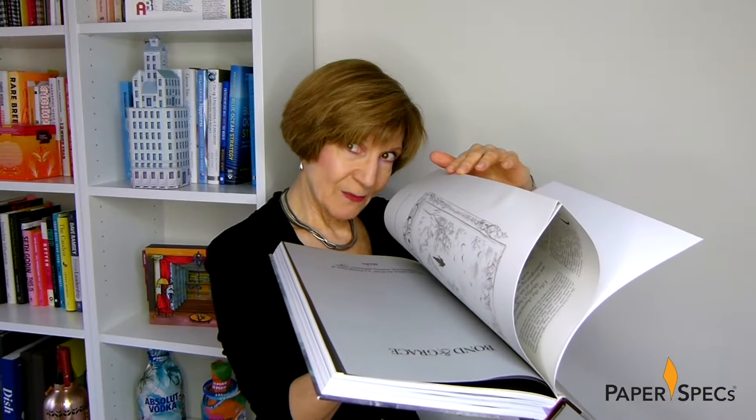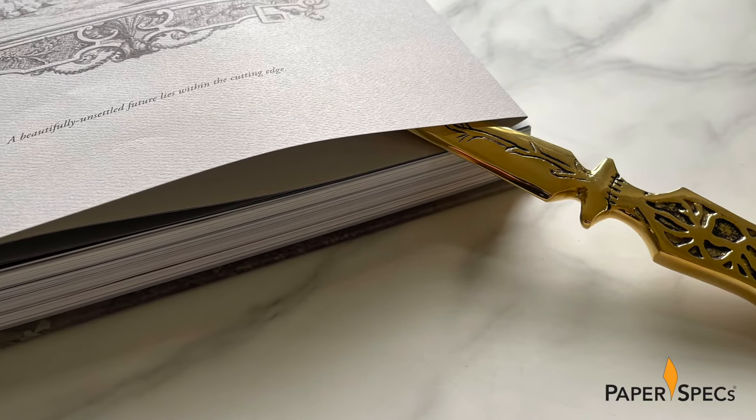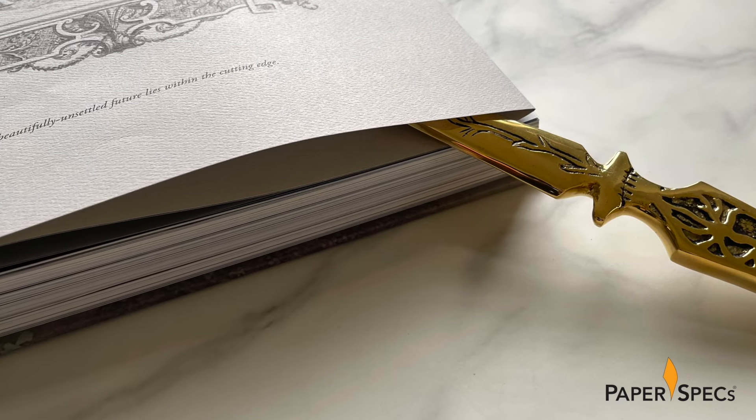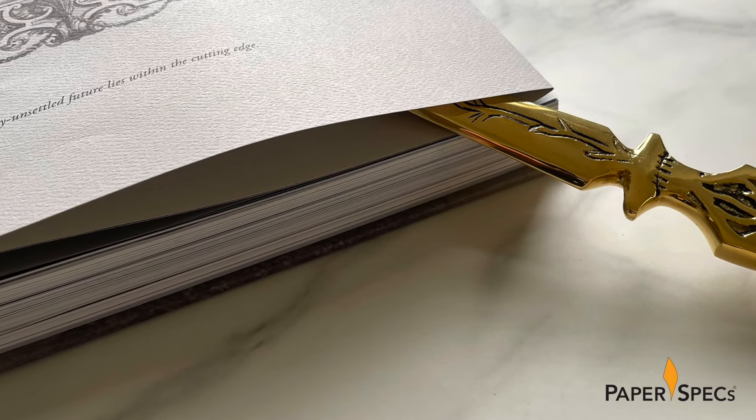But all is not as it appears to be — this section actually mimics vintage books that literally required readers to cut open the pages before reading. Using the accompanying letter opener not only provides an interactive experience, but also feels, like Victor Frankenstein himself, as if I have started upon a journey of no return.